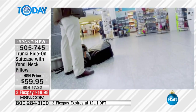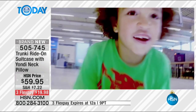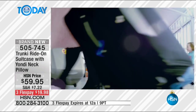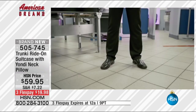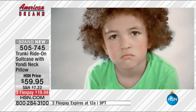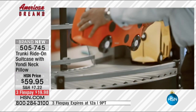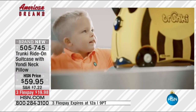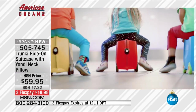We all know what happens to regular luggage going through airports. When kids are wheeling around on this — as Rob demonstrated by standing on it — those wheels can handle it. You've got a five-year warranty on this product. Your kids are going to love it — it's a way to keep them occupied, give them a little responsibility, and it's fun and fashionable. Only 500 available in blue and pink.